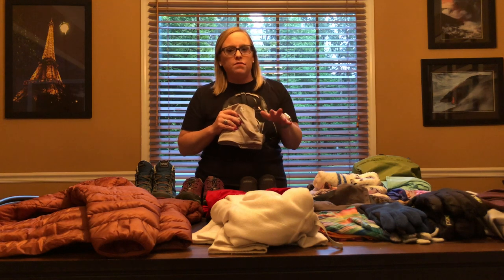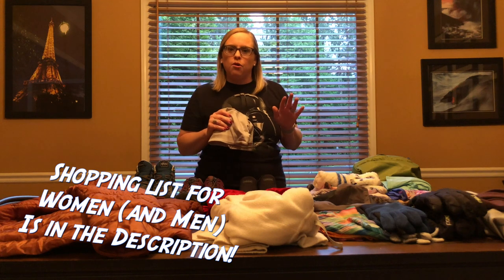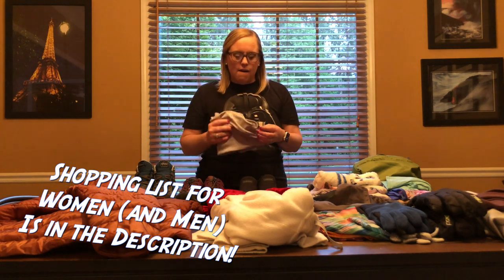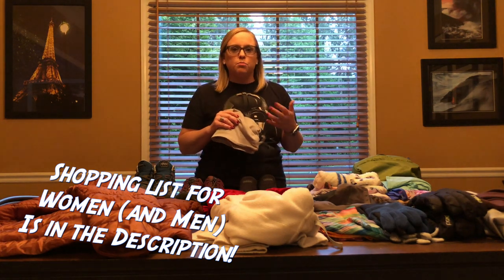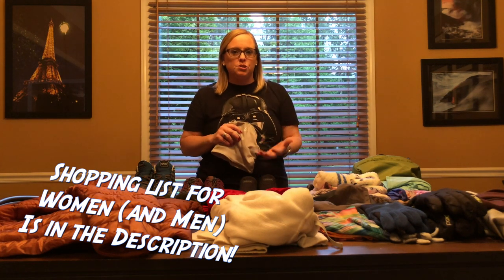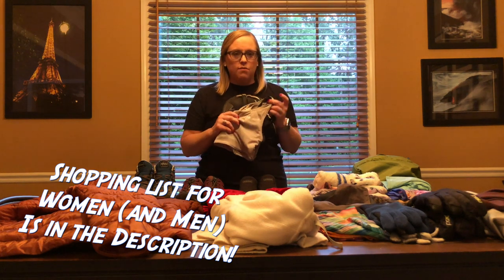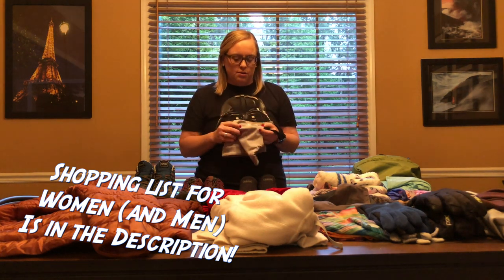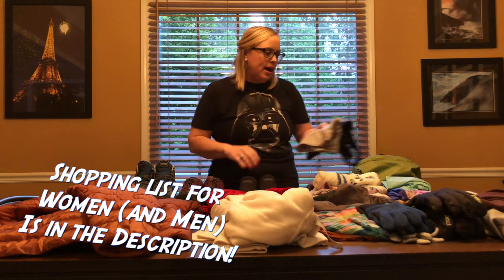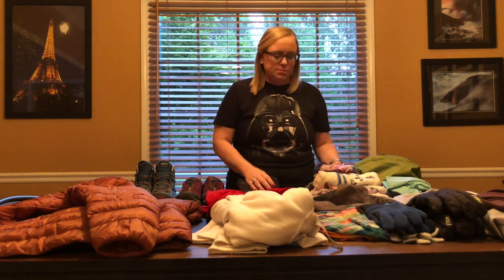I'm taking three sports bras. I've seen a lot of videos and I went to REI several times. There are a lot of technical bras out there, but what everybody advised me to do is just wear what's comfortable. So I'm taking my favorites — three of the Victoria's Secret Pink sports bras. Nothing super technical, they're just comfy and sometimes they're cute.